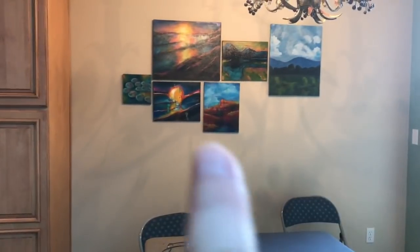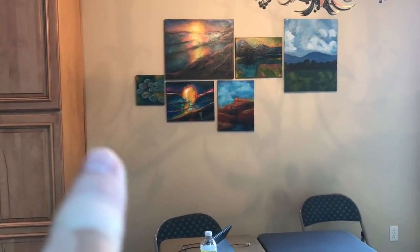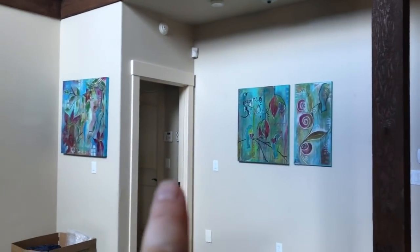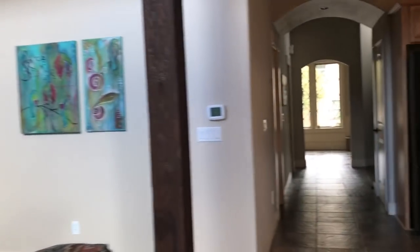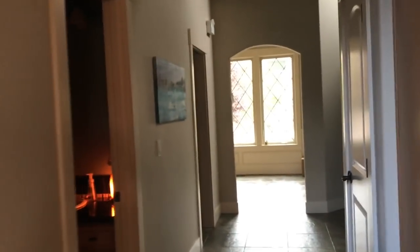We have a buffet that's going to go there underneath those paintings, and there is a little wine fridge that's going to go here in the corner — it's going to be the bar area. And that is the door to the master bedroom. I hung those paintings up — that was my husband's idea. I think that's a brilliant idea.